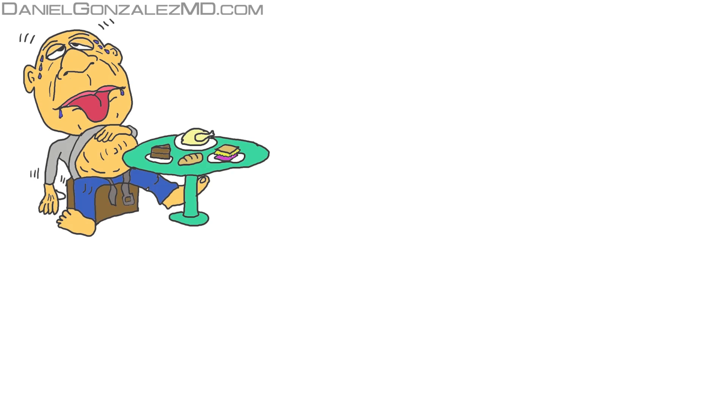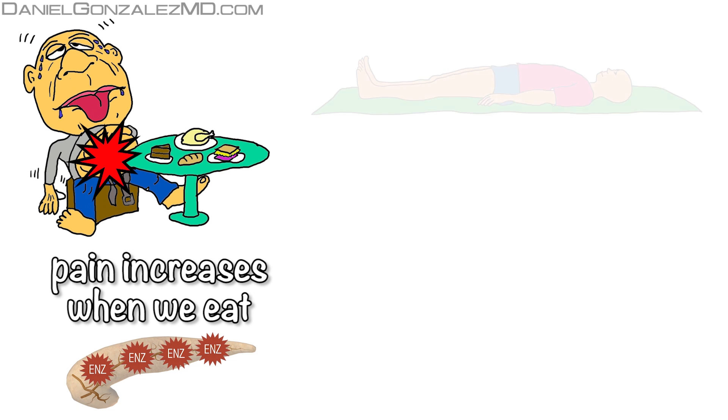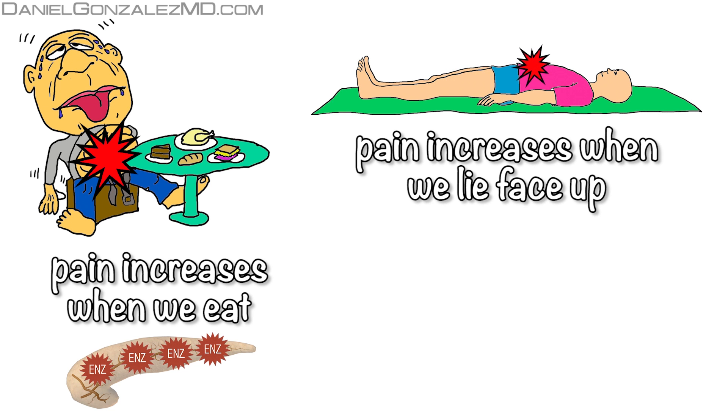It may be intermittent and typically increases when we eat, as eating triggers the secretion of enzymes that break down proteins. Pain also increases when we lie face up, because in this position we stretch the pancreatic gland.